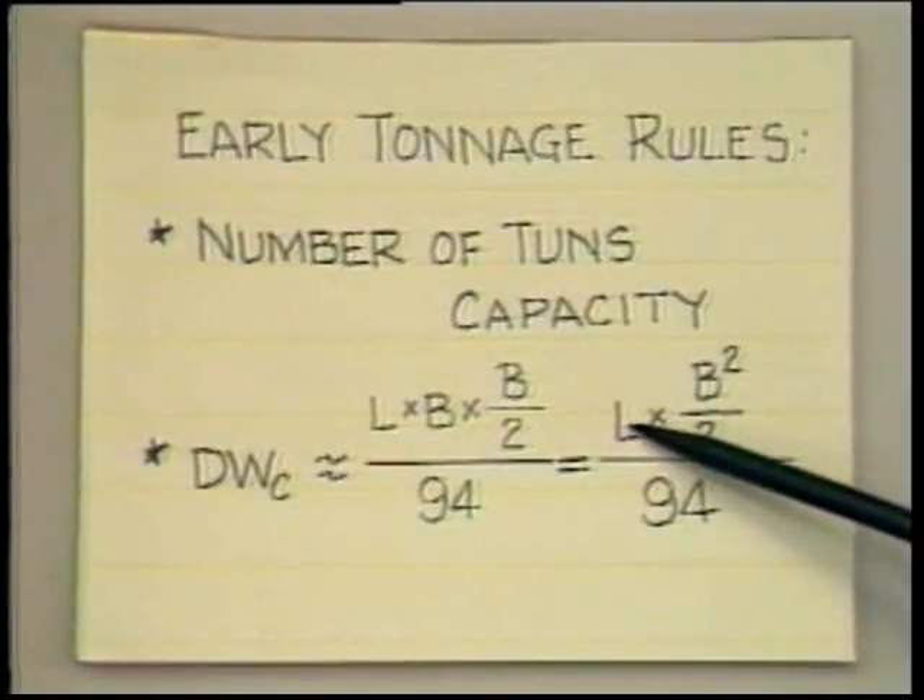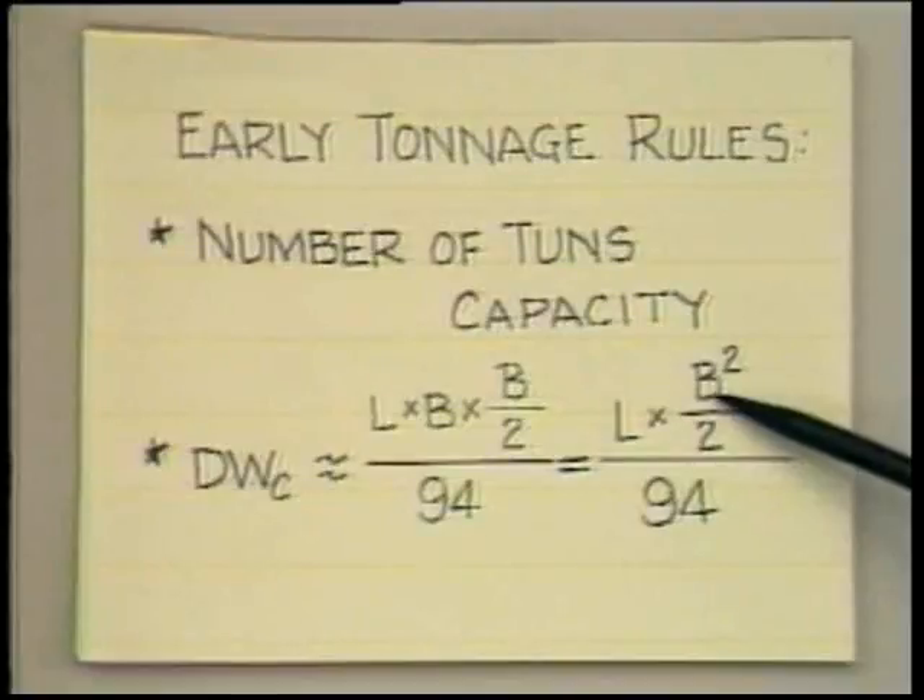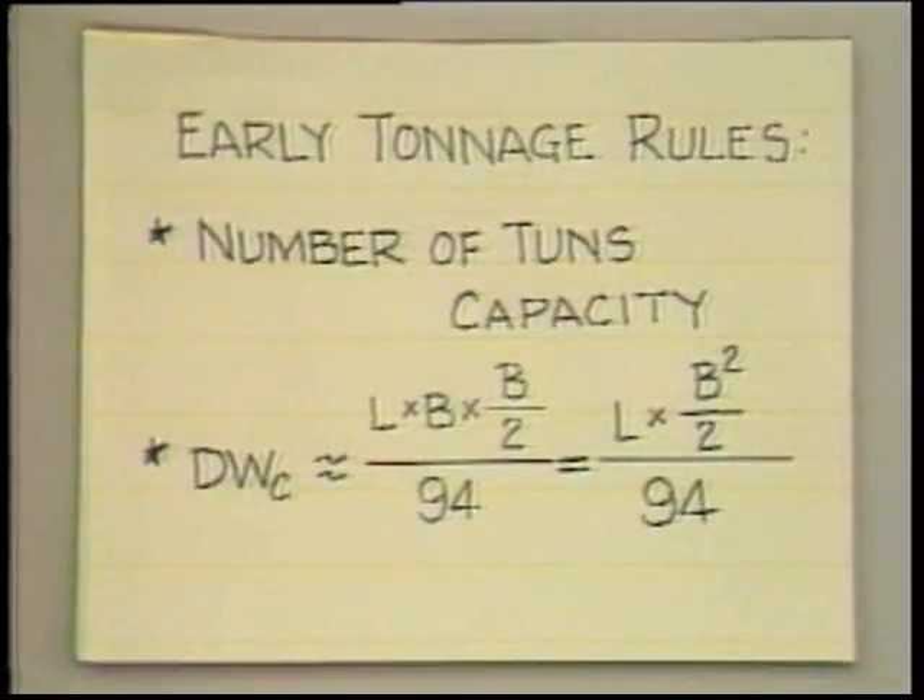So it was obviously a great temptation for them to make their ships much too narrow and much too deep, the result being, of course, that the ships lacked proper stability.